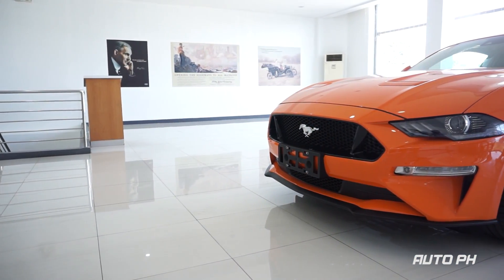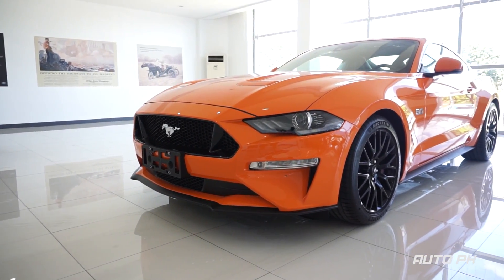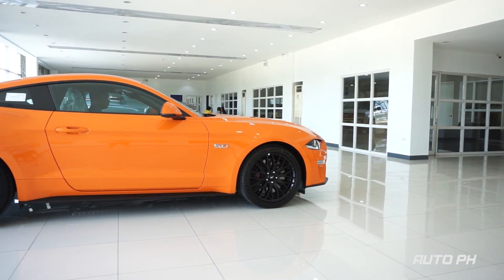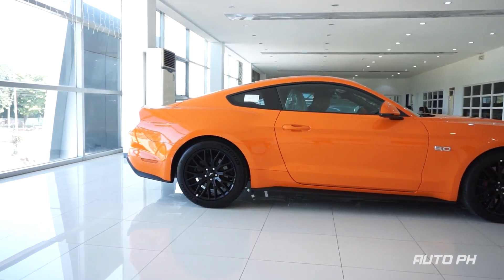The Mustang is one of the most popular vehicles in Ford's lineup worldwide. The first generation of the Mustang began manufacturing in 1964. What we're looking at is the facelifted 6th generation, which was launched in the Philippines during the 2018 Manila International Auto Show.